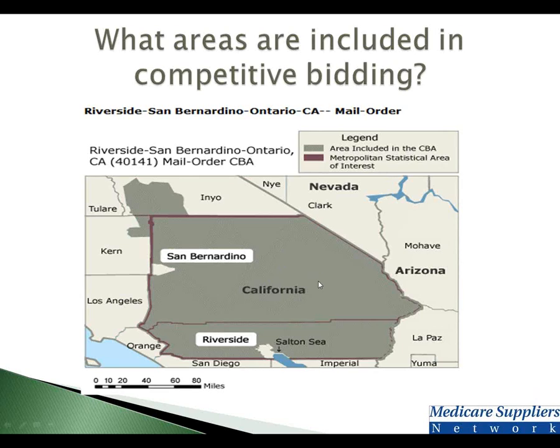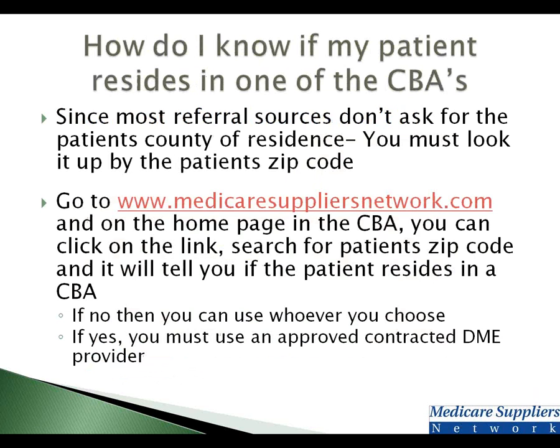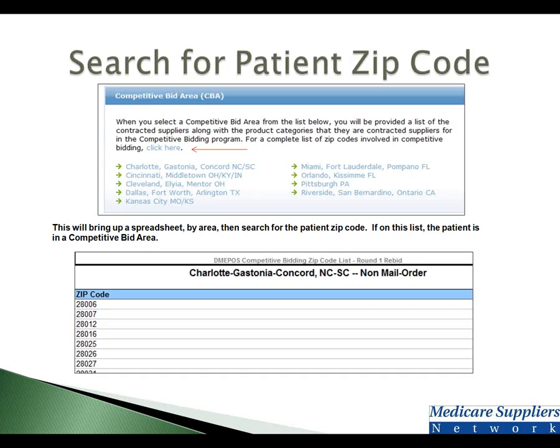Again, wherever the shaded area is, if the patient lives there, they will be part of competitive bidding. It is not where you or the DME company is located — it is all driven by the zip code. I know you do not typically take down the county where the patient resides; you usually take down the zip code, and that's what you'll need to look up whether the patient is part of it. You can go to MedicareSuppliersNetwork.com — on the home page there's a link to search the patient's zip code. If the zip code is on that list, you have to use a contracted supplier, and we have a list for you. If their zip code is not on the list, you can continue to use whoever you want, just like you do today.